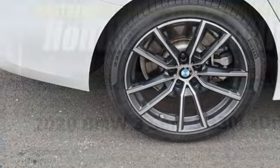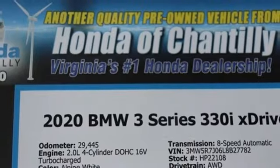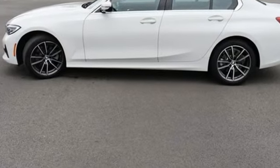Intercooled turbo inline four-cylinder engine, four-wheel drive, streaming audio, driver memory seats, gas pressurized shocks, auto dimming rear view mirror, and automatic transmission.